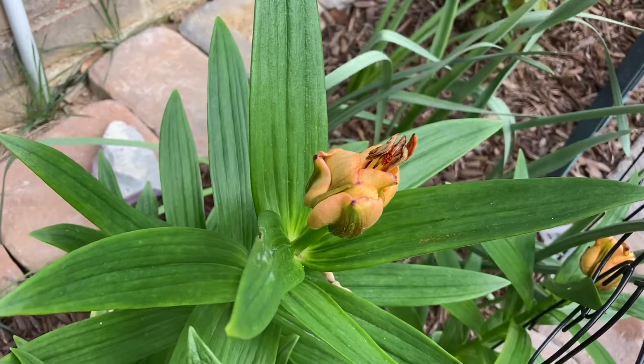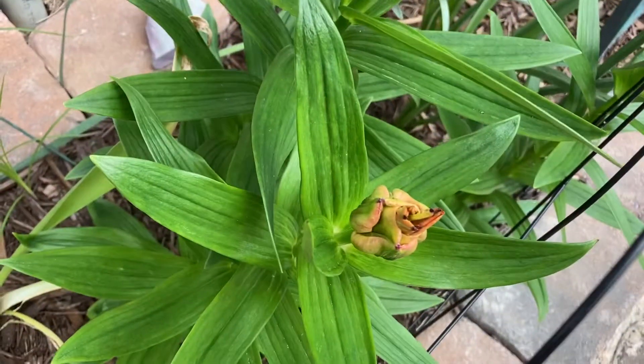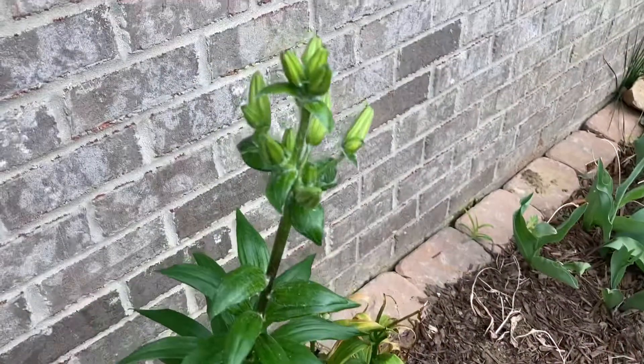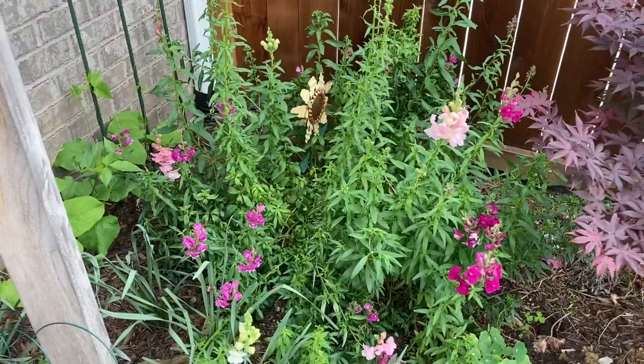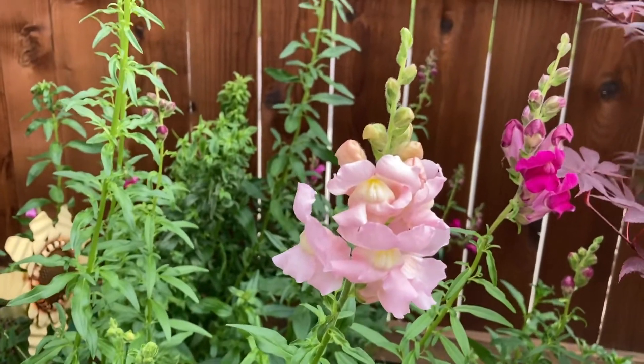The Asiatic lily is trying to bloom. The day lilies are so close to bursting open. The snapdragons just keep coming and coming — how beautiful!